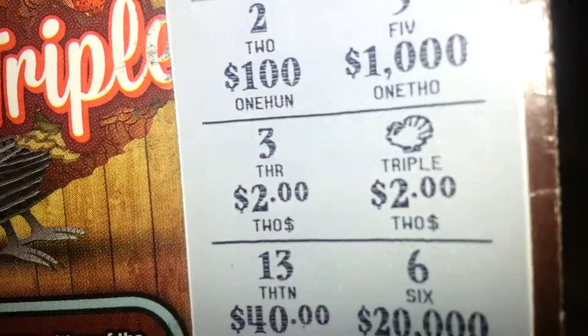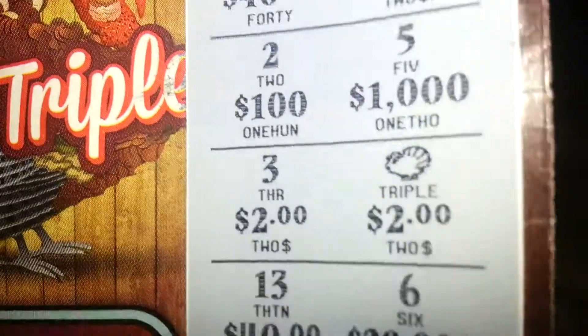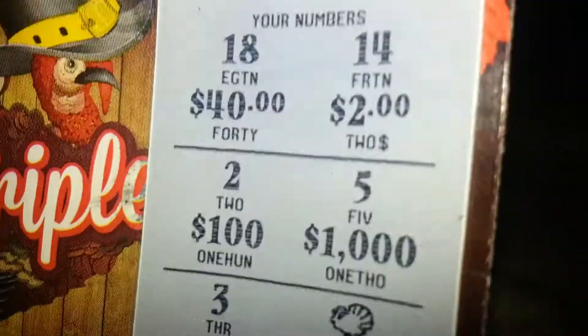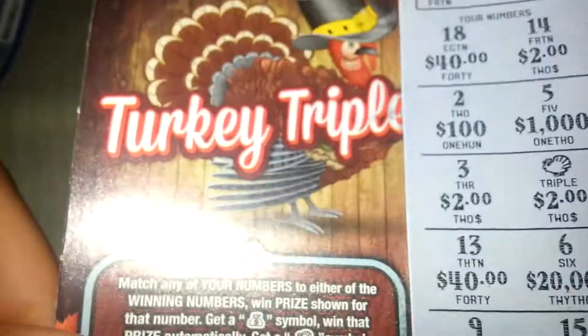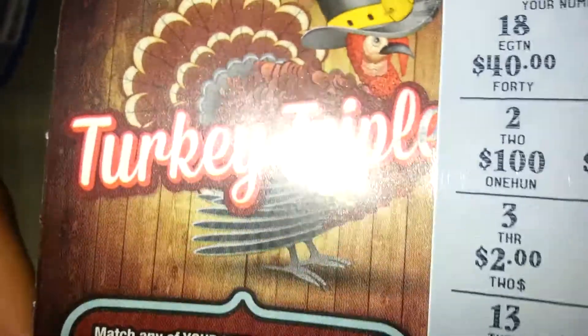My winning numbers are fourteen and three. I got a fourteen, got a three, and got a turkey symbol — so the turkey automatically triples it to six, then eight, then ten. That's ten dollars off a two dollar scratch off — that's a pretty good deal. Altogether, a four dollar investment and a ten dollar earning.